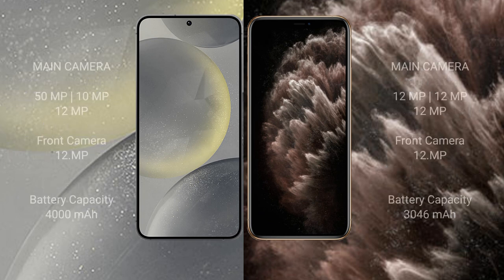The Samsung Galaxy S24 features a triple rear camera setup: 50MP + 10MP + 12MP, with a 12MP front camera. The iPhone 11 Pro also features a triple rear camera setup: 12MP + 12MP + 12MP, with a 12MP front camera.